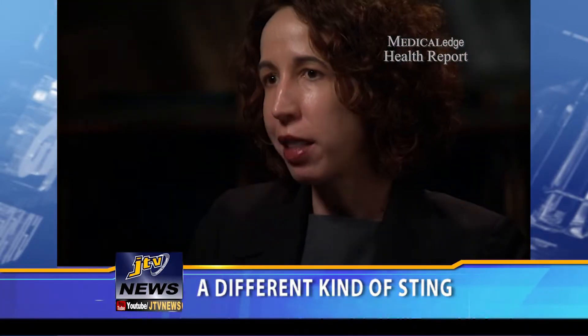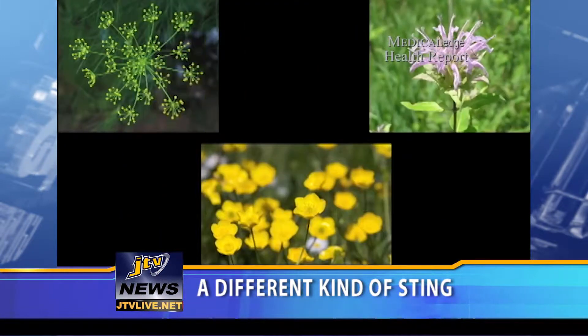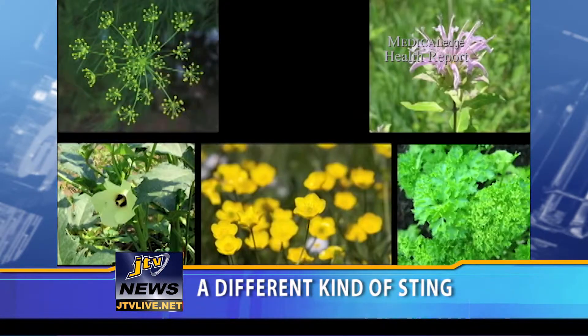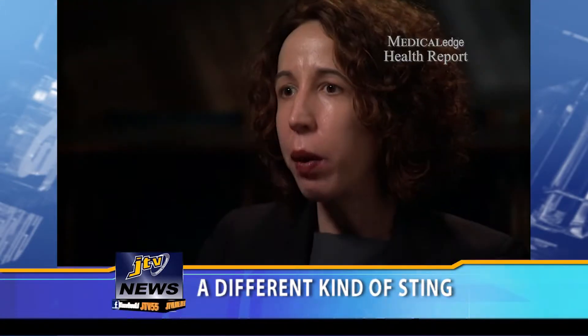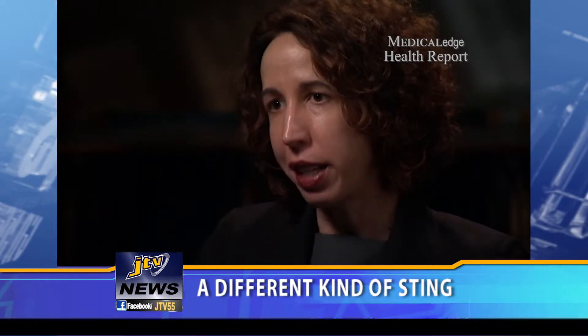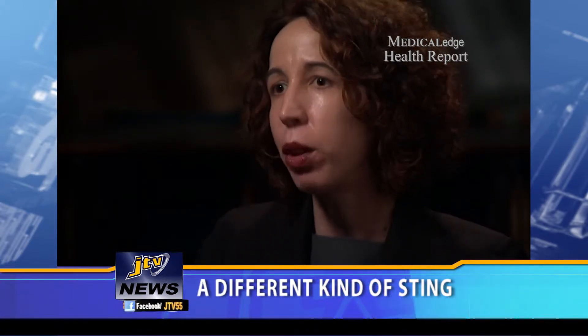There are certain plants and fruits in nature — such as dill, buttercup, bergamot, muskambret, parsley, parsnip, and citrus fruits, especially lime — that when the chemicals they contain hit your skin and it's then exposed to ultraviolet light, a chemical reaction occurs.